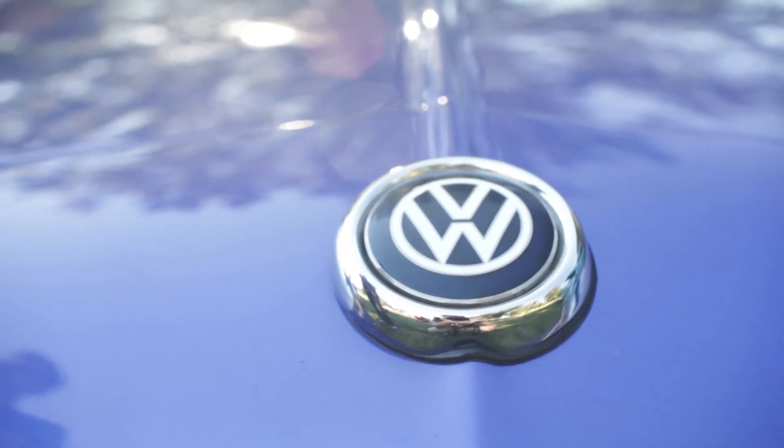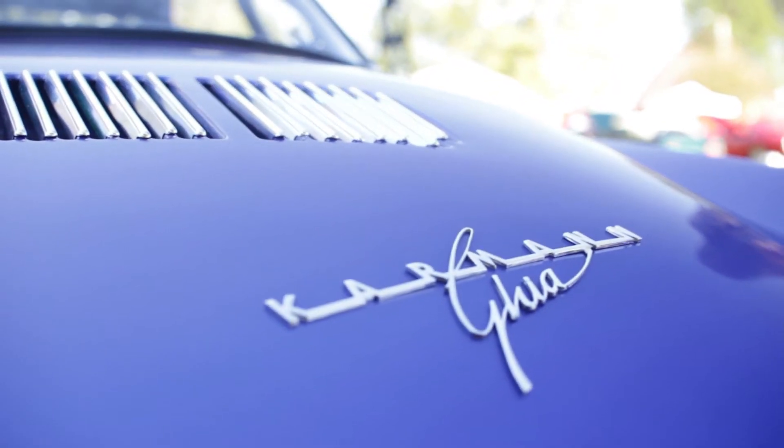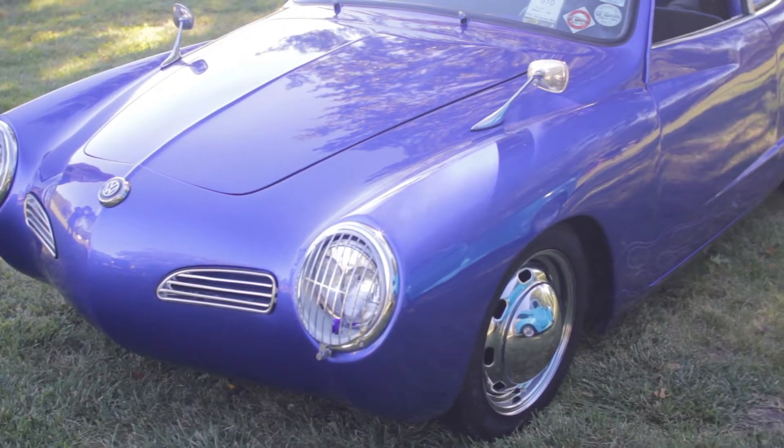My name is Christy Herman. I'm here with my soon-to-be husband, Tom Bath. We have a 1970 Volkswagen Karmann Ghia. This is our third year to the show. We like it because it's unique, it's different — there's not a lot of them around.